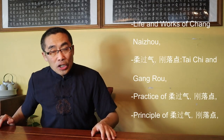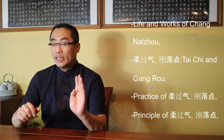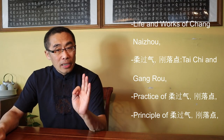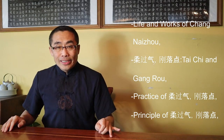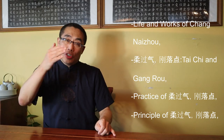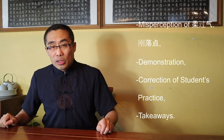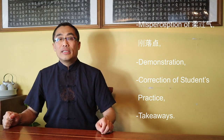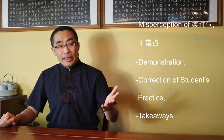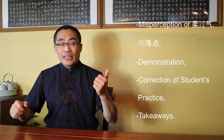Now let's get on with today's main topic, Gang Ruo Dian. Topics covered in today's video include: First, Life and the Works of Chang Nai Zhou. Second, Rou Guo Qi, Gang Ruo Dian, Tai Chi and Gang Rou. Third, Practice of Rou Guo Qi, Gang Ruo Dian. Fourth, Misperception of Rou Guo Qi, Gang Ruo Dian. Fifth, Demonstration. Sixth, Correction of Students' Practice. And seventh, Takeaways. So without any further ado, let's get started.